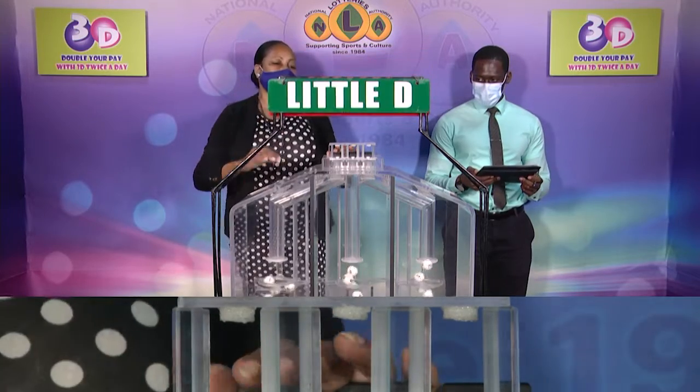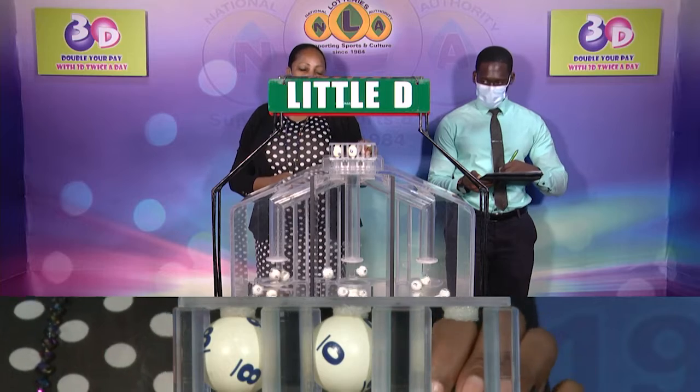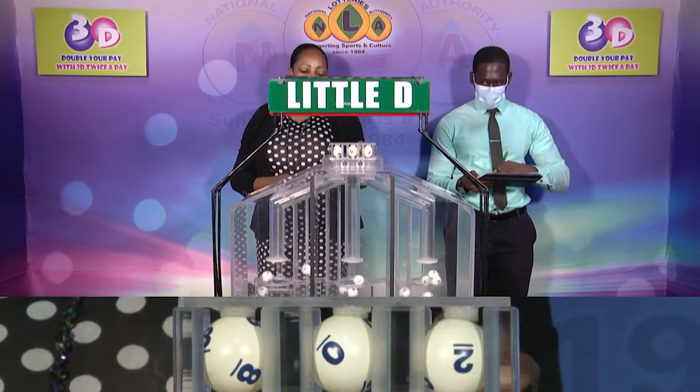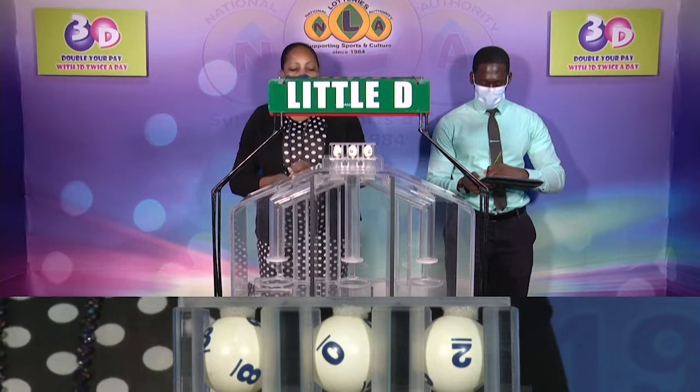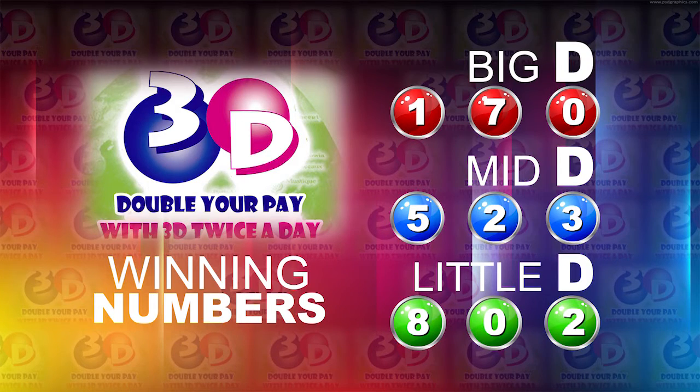The third and final draw is for the Little D winning number, and that's 802. I will now recap the winning numbers. The Big D winning number: 170. The Mid D winning number: 523. And the Little D winning number: 802.